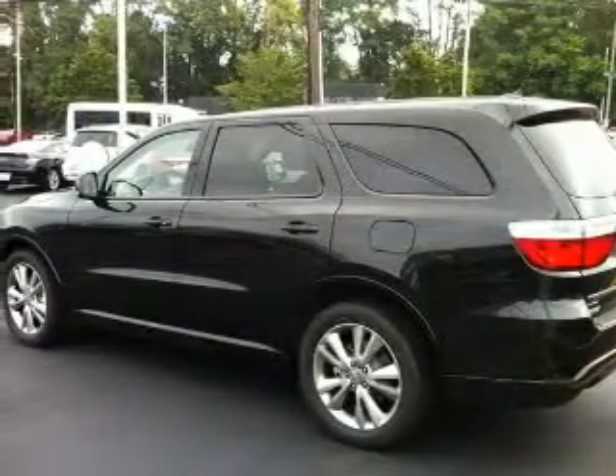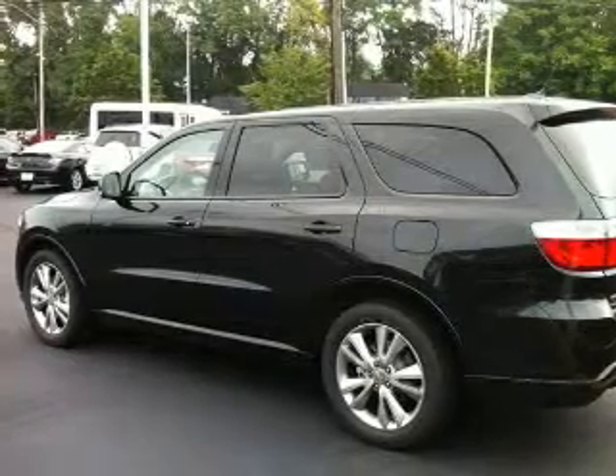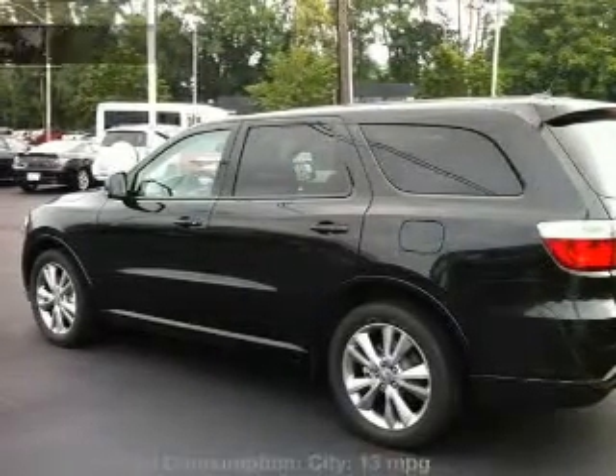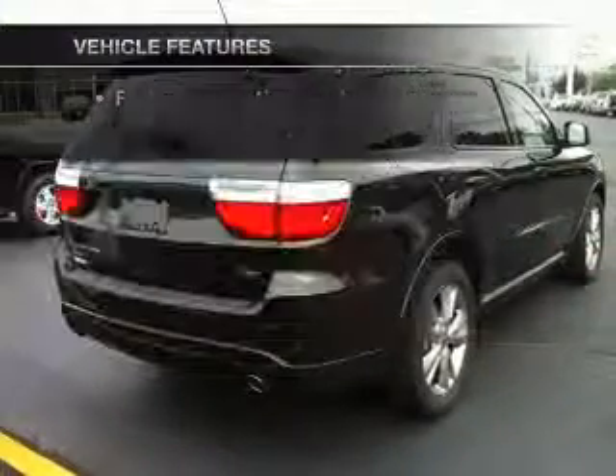Brake safely with the anti-lock braking system. Enjoy the comfort of dual temperature controls, and memory settings are one of the many features. With these notable features, you won't want to miss out on the opportunity to own this amazing ride.